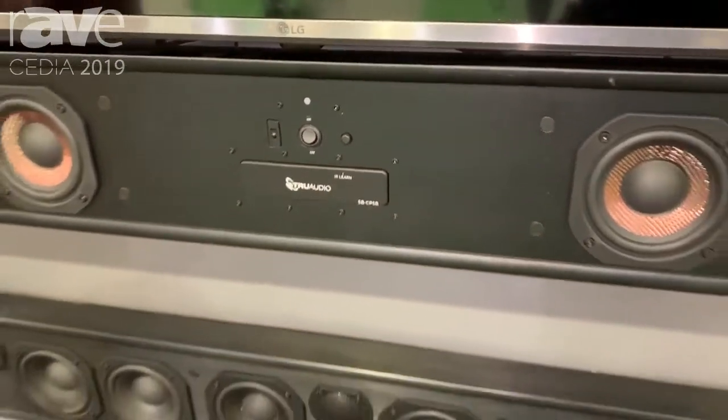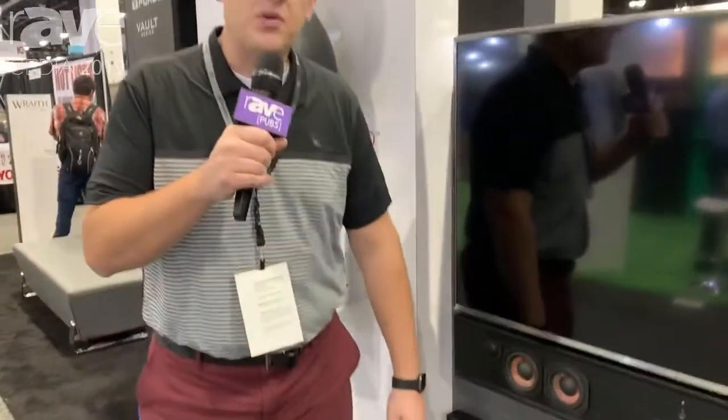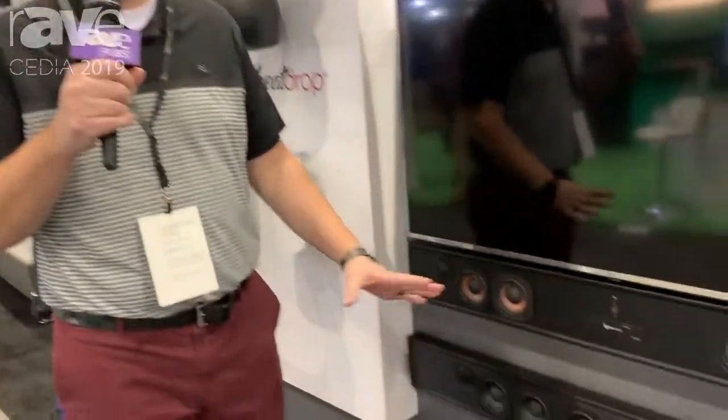It's available in two finishes: a poly woofer silk dome tweeter, as well as a carbon fiber woofer titanium tweeter. We've got Bluetooth inputs, we have TOS, we have a 3.5 millimeter analog, and also a subwoofer wireless transmitter built in so that you can partner with any subwoofer on the market.